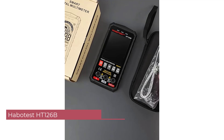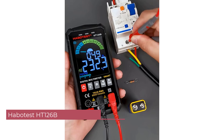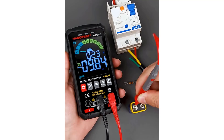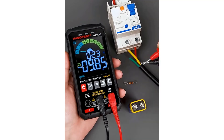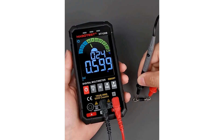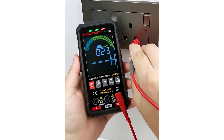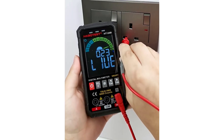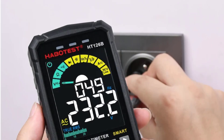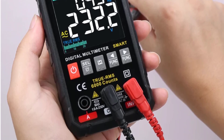Number 4: Habitist HT126B Smart Multimeter. The Habitist HT126B is a versatile and reliable tool for electrical testing and troubleshooting, suitable for both professionals and DIY enthusiasts. One standout feature is its smart functionality, which allows for easy and intuitive operation. Whether you're measuring DC or AC current or voltage, the digital display provides clear and accurate readings. The 6000-count display ensures precision even for the most demanding tasks.